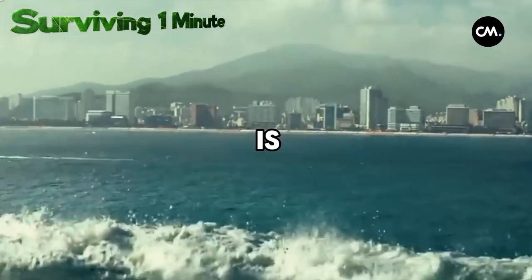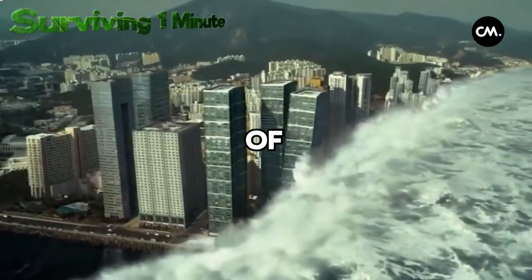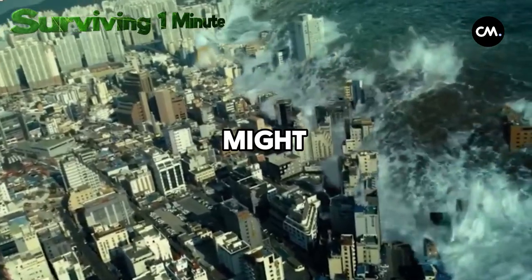Keep in mind that a tsunami is not just one wave, but a series of waves. So even if you think it's over, another one might come.